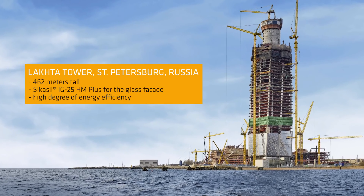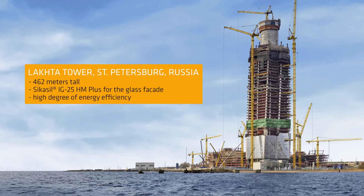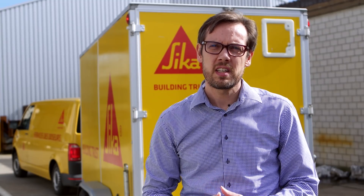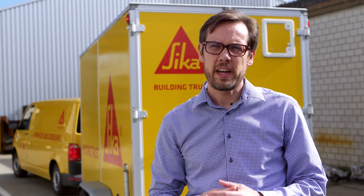SICA Seal IG25HN+ was chosen for the glass facade of the 462-meter-tall Lacta Tower in St. Petersburg. The major reason for its use is the high degree of energy efficiency achievable with our SICA solution.